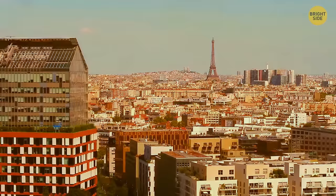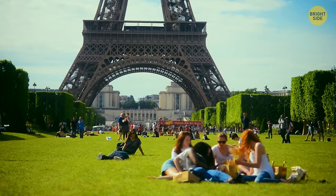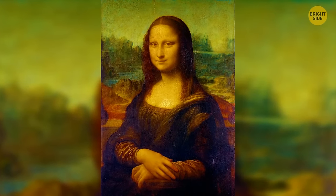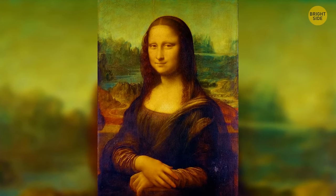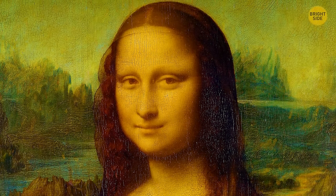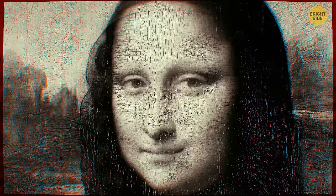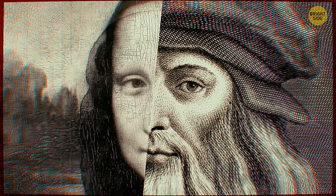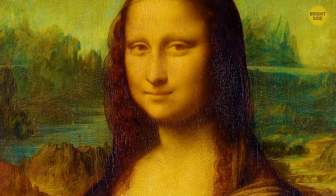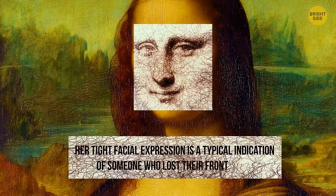A plane ride brings you to Paris to see the Mona Lisa at the Louvre. There are many theories about this masterpiece — a strong case has been made that the Mona Lisa could be a self-portrait of da Vinci himself, as historians find his face and the painting's face strikingly similar. Dentist and art expert Joseph Bartowski also claims that Mona Lisa's tight facial expression indicates someone who lost their front teeth.